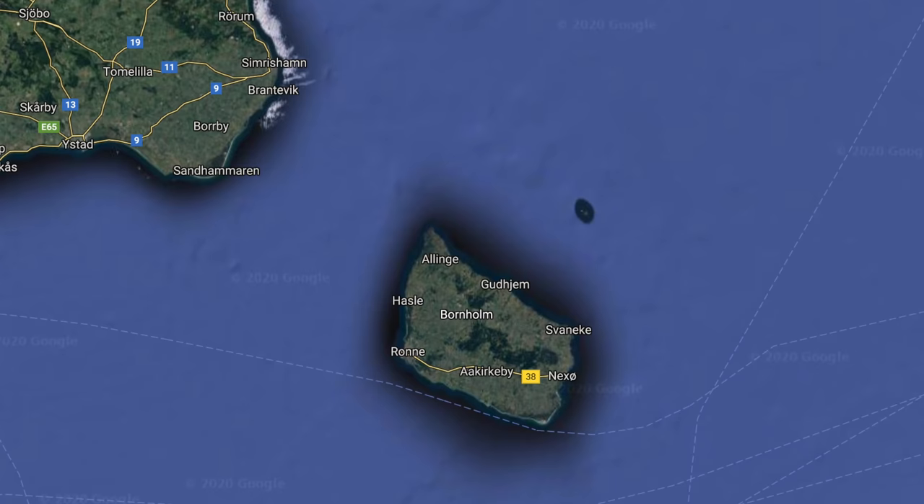Out there in the distance in the fog lies Bornholm, which is a really beautiful island that we wanted to visit. But right now it's not possible because of Covid-19 - Denmark still has their borders closed, so we're not allowed in. Sadly we have to pass Bornholm by, because it's a really nice place.